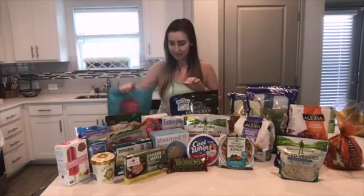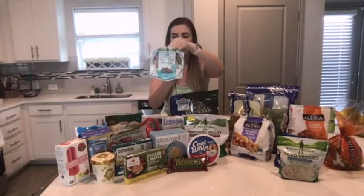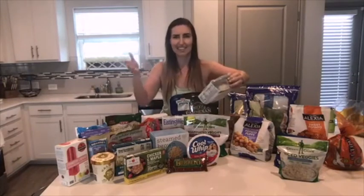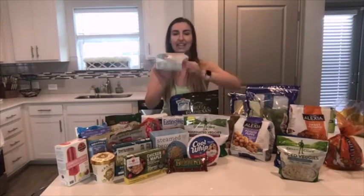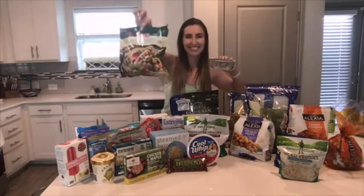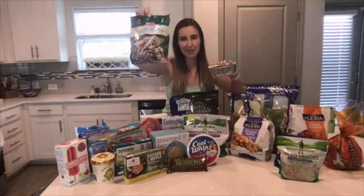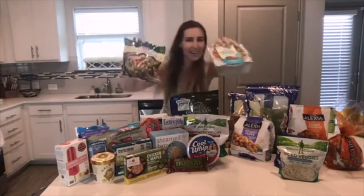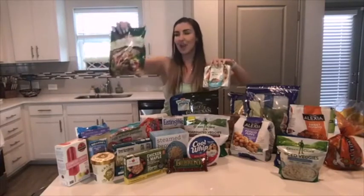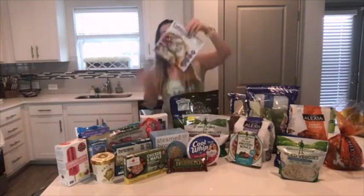I found some extra things I don't get too often but thought were interesting. This is a protein bowl — a complete meal with 14 grams of protein and no meat, which I think is amazing. What I'd recommend is microwaving it and then adding some frozen grilled chicken breast on top. Take a few pieces out, heat them up, throw them on the bowl, and you've got a full meal that's pretty low calorie — under 300 for the bowl, add some protein for around 100 more, and you're there.